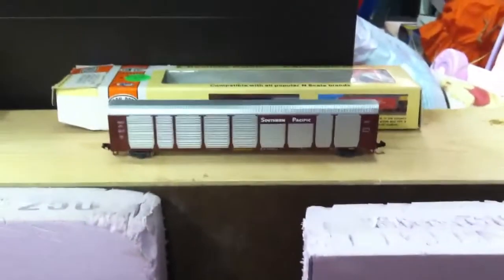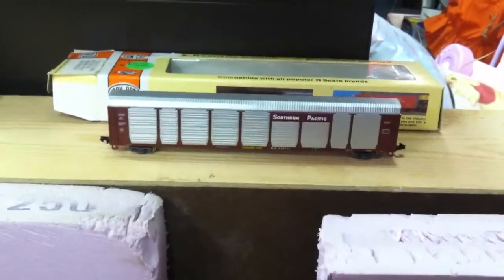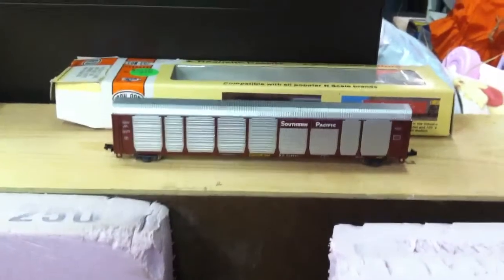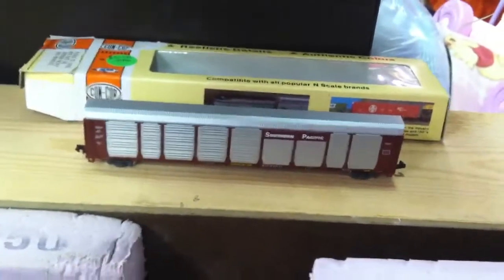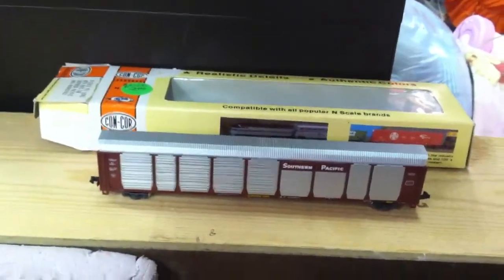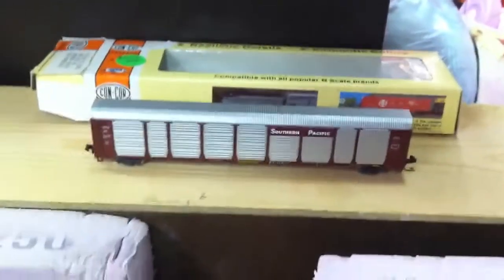Hello again and welcome to an actual and scale layout update. Plus what else I got from the train show — we'll do that first. Right now you're looking at a Concor 89-foot tri-level auto rack. I got four of them today at the train show in Crown Point, Indiana.